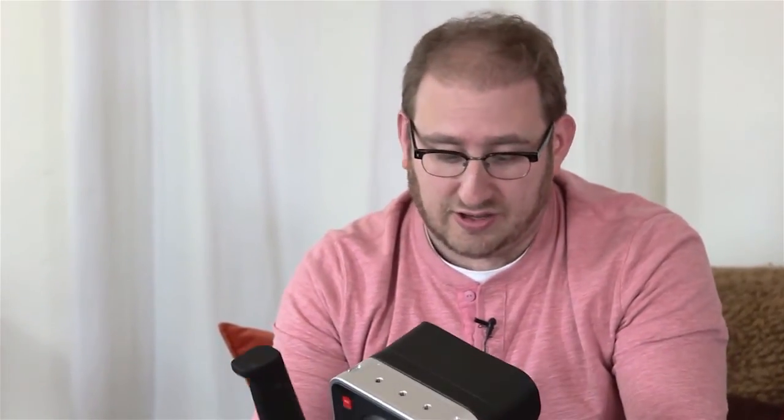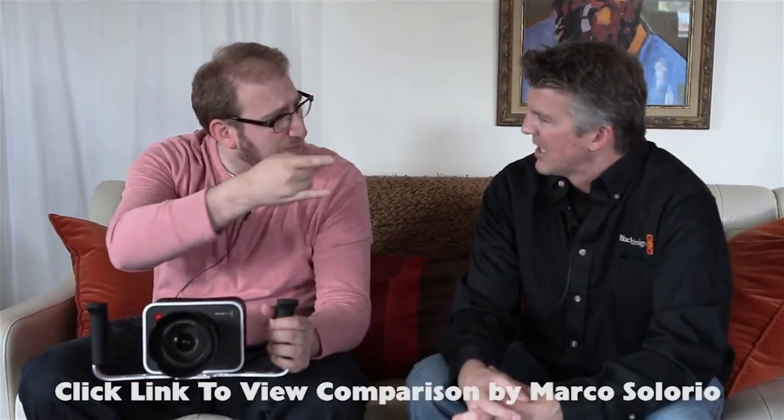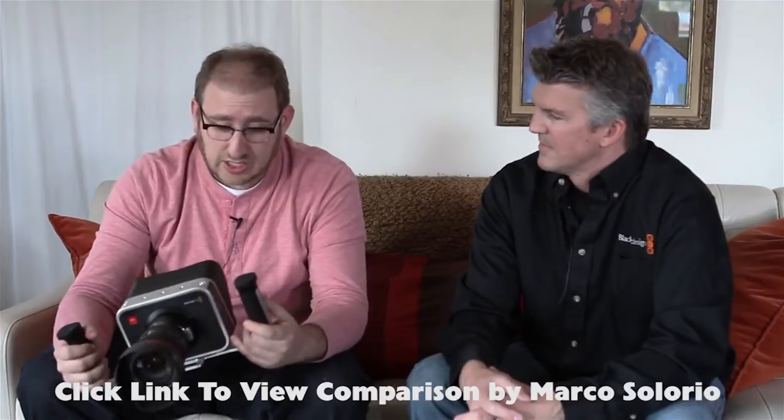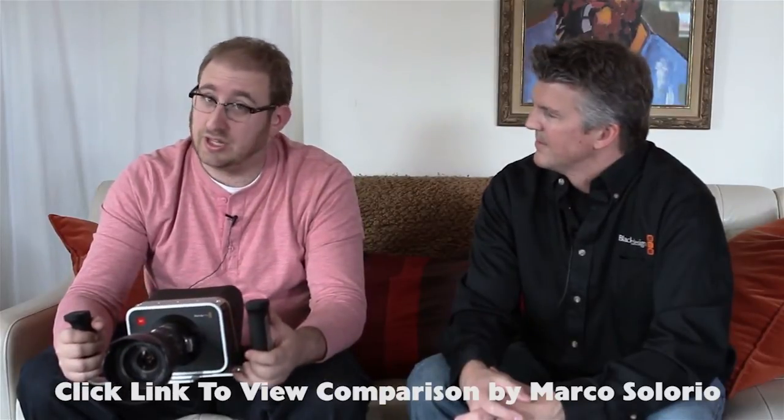So now it's even more controversial because it's like, wait a minute — these guys maybe do know how to make a camera and maybe they did a damn good job of it. It's definitely worth checking out and using before you judge it. Don't judge it on the specs — judge it on how you use it. There's also another video we'll link to: Marco Solaro did a comparison to the 5D Mark III and it's really interesting to watch.